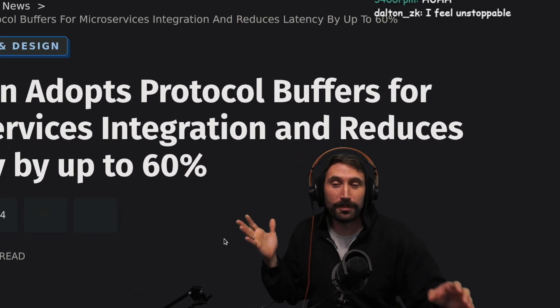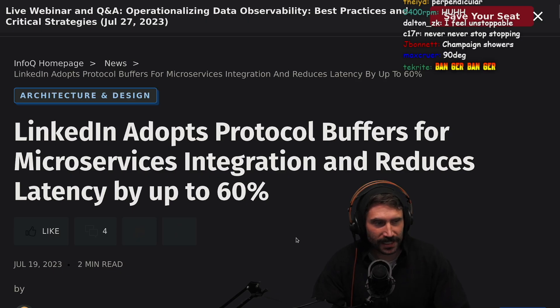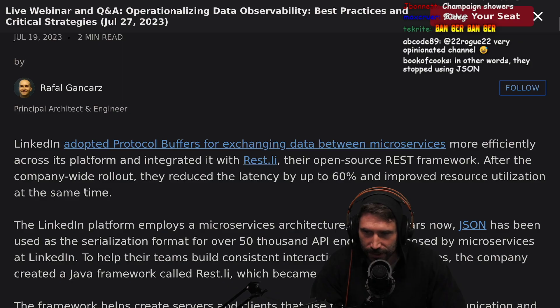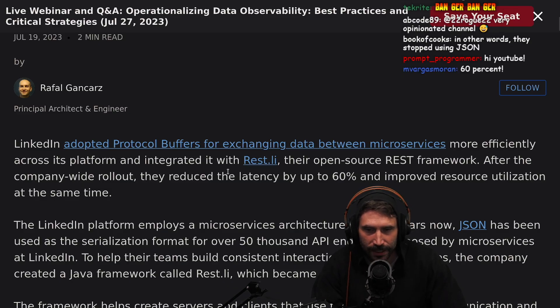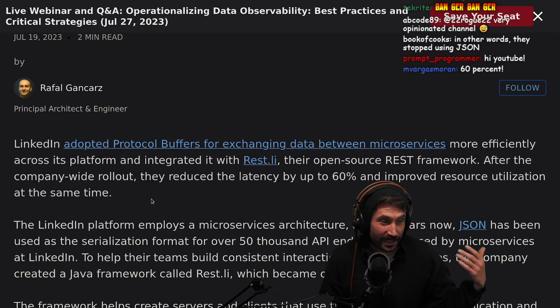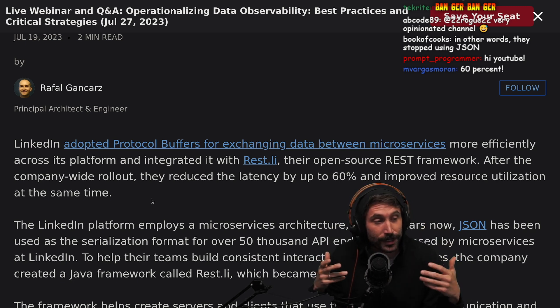LinkedIn adopted protocol buffers for exchanging data between microservices more efficiently across its platform, and integrated it with RESTly, their open source REST framework. After the company-wide rollout, they reduced latency up to 60% and improved resource utilization at the same time. For those that don't know, it takes a lot to decode JSON, and the harder part is that JSON actually creates a lot of garbage along the way.